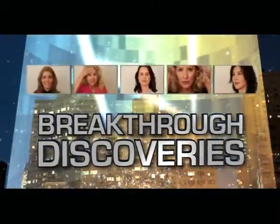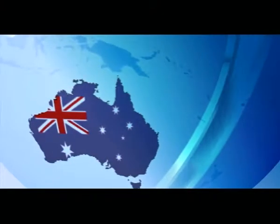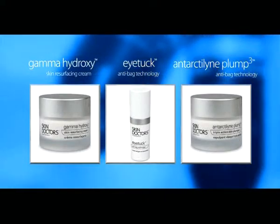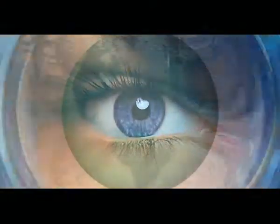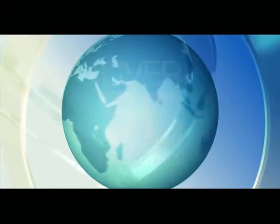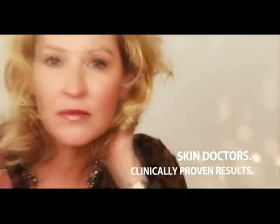Breakthrough discoveries in skin care are uncommon and often unfounded. But an innovative company based in Australia has accomplished the impossible. After extensive research and comprehensive laboratory work, three revolutionary products have been developed that will eliminate doctors, needles and pain for those who want younger looking, more radiant skin. Rapidly gaining notoriety in over 50 countries, the Skin Doctors brand is successfully, amazingly bridging the gap between everyday skin care and medical procedures.